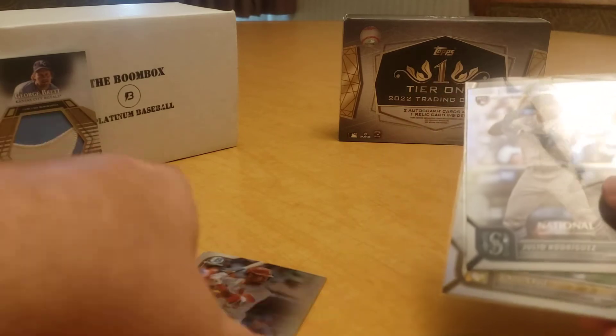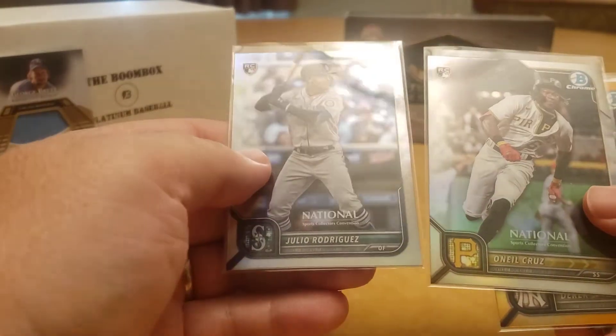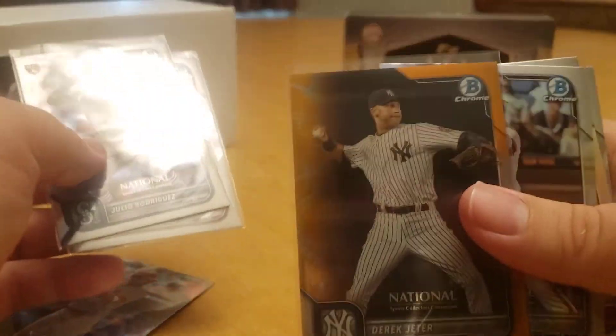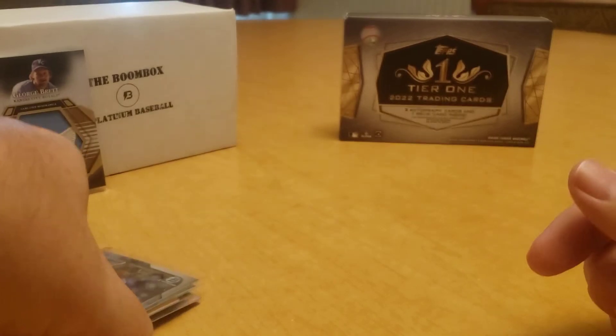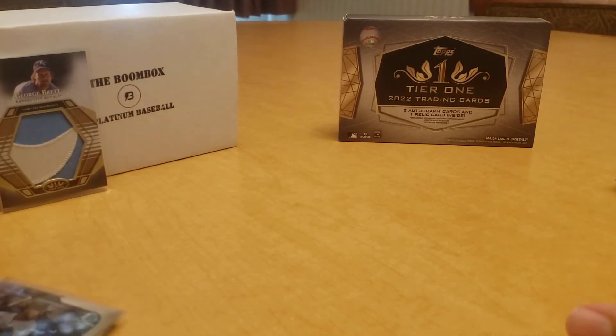So there you have it folks — two more silver packs plus the Tier One box. Big ones: two rookies, O'Neil Cruz and J-Rod, and the Derek Jeter orange. What do you think about this stuff? Feel free to leave a comment below, hit the like and subscribe button. Thanks for watching everybody, stay safe out there and I'll see you later.